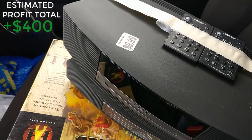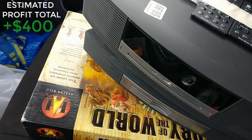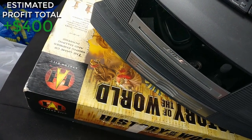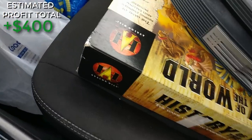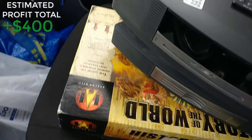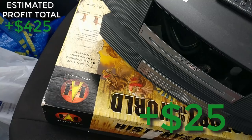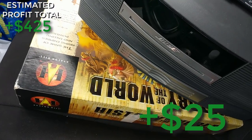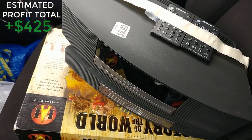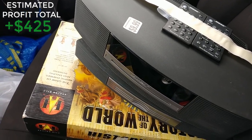I just hope it works, because even if it doesn't I'll make money parting out the Bose and the remotes. This is probably my best find so far this year — it's only February, but still a great find. I was so excited about the Bose that I walked right past this on the cart: an Avalon Hill History of the World board game, $2.99. It sells for about $40 plus shipping if all the pieces are there.